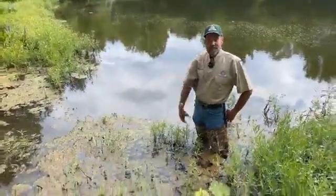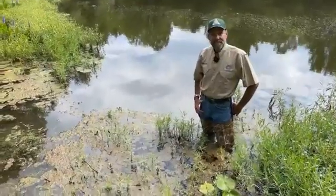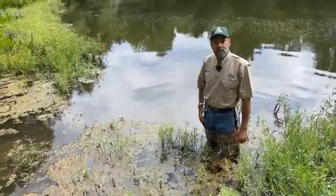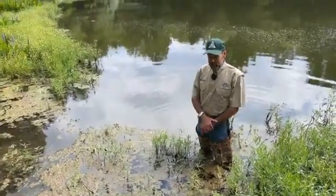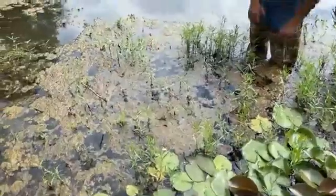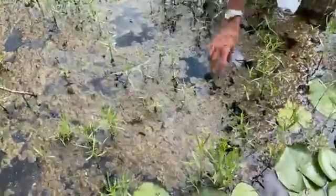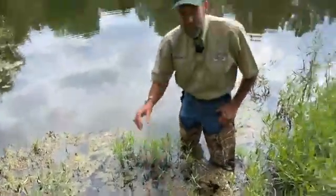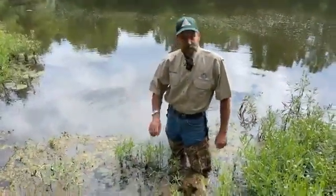Good morning, Andrew. How are you today? We're going to talk algae this morning and really how we can get rid of this. I see there's all kinds of nasty algae in front of you right there. Tell me a little bit about how does that form on the pond and why and all that good stuff.